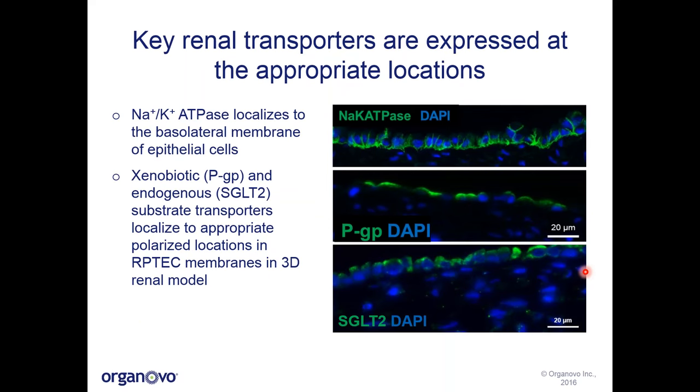We also looked at aspects of polarity and expression of renal transporters at the correct membrane location of the epithelial cells. The sodium-potassium ATPase localizes to the basolateral membrane of the epithelial cells. We also looked at both xenobiotic and endogenous substrate transporters: PGP, an efflux transporter, is expressed at the apical surface of the epithelial cells. SGLT2, the sodium glucose transporter, is also expressed at the apical surface of the epithelial cells in the tissue.